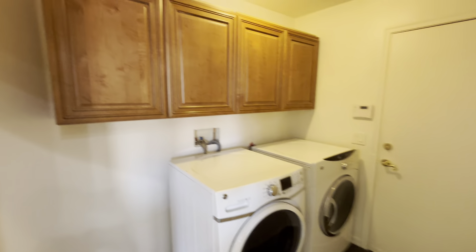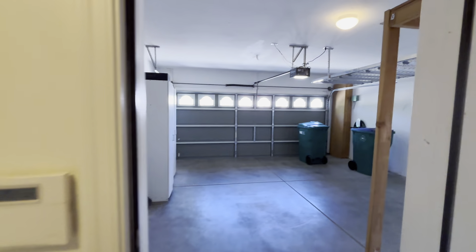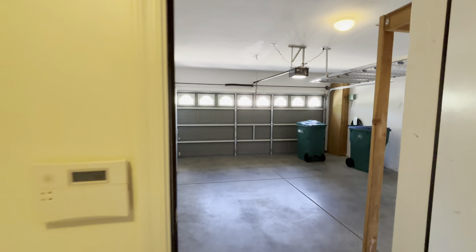If we take a right, we have another doorway leading us into our laundry room. You've got your washer and dryer and some nice cabinetry storage there. This door straight ahead is going to lead us out into the garage — here's a little peek out there, and there are some little cabinets out there as well for some more storage.